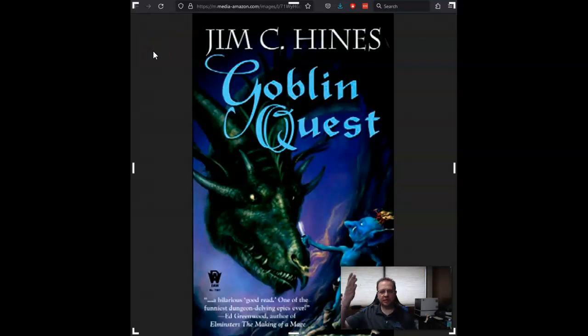Welcome back to the channel! Today I want to talk about Goblin Quest. This is a book by Jim C. Hines and it involves the little blue-skinned goblin there on the cover.